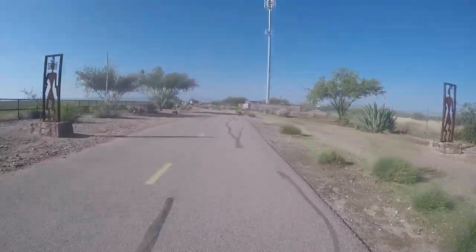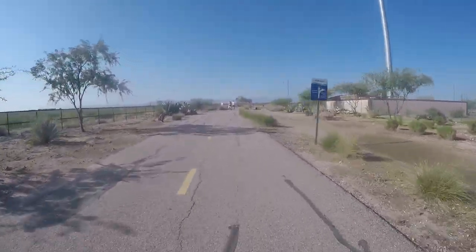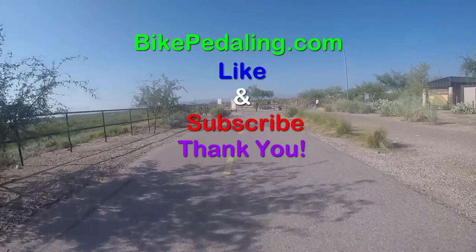We're almost at the end of the trail here. I'd really appreciate it if you'd like and subscribe, and please consider commenting. Thanks for watching. Bikepedaling.com.